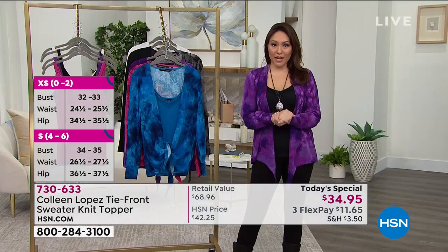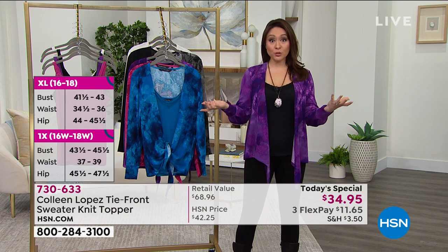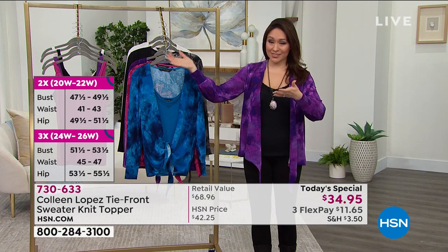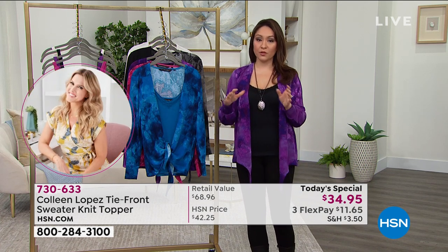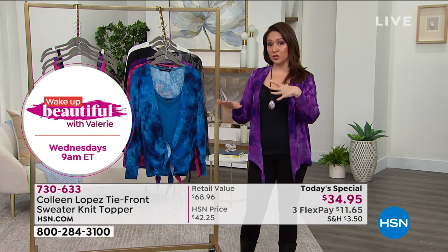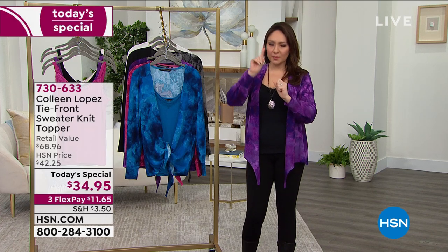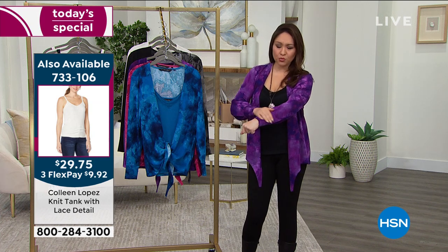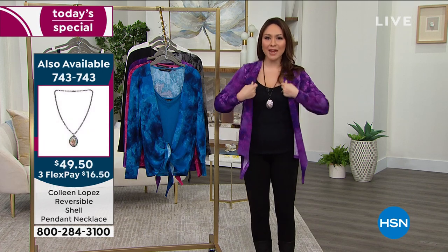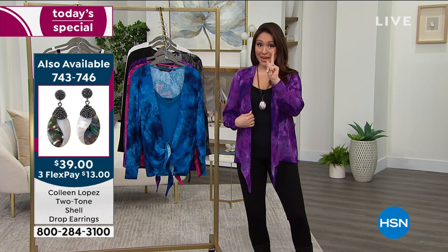If you're new to HSN, a today's special is exactly what it sounds like — it is one day only. One of two things will happen: midnight will strike and like Cinderella this price goes back. Also as the day goes on and more people jump on, colors and sizes might start disappearing. It's always a great idea to shop early on a today's special. The retail value is almost $69, but we're doing this for $34 and some change because it's a today's special.